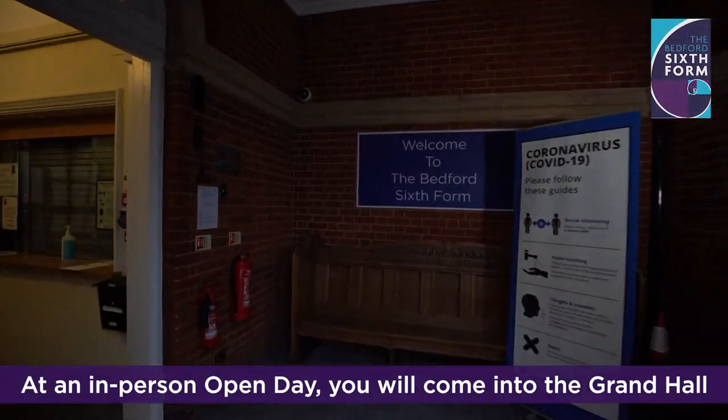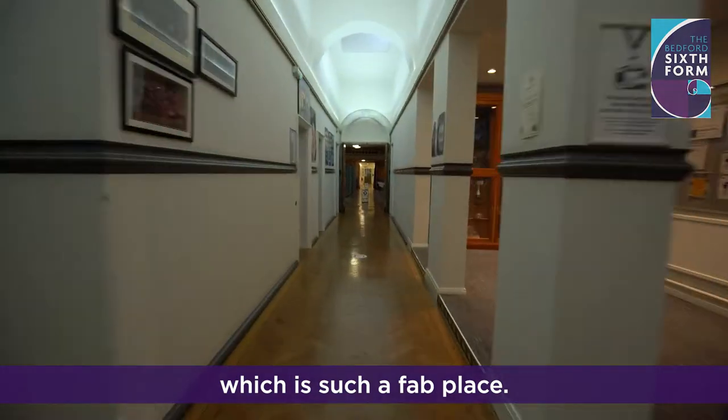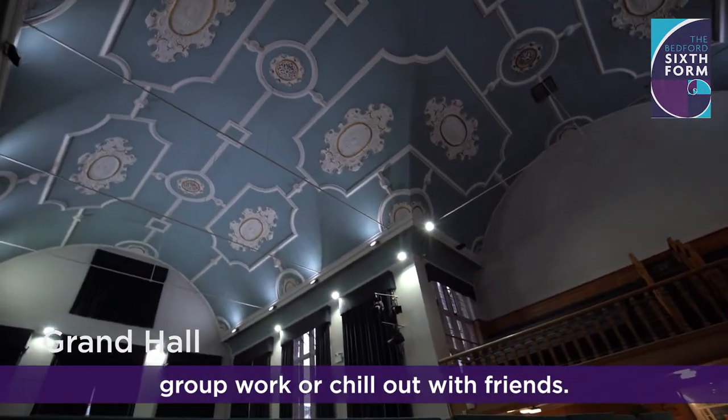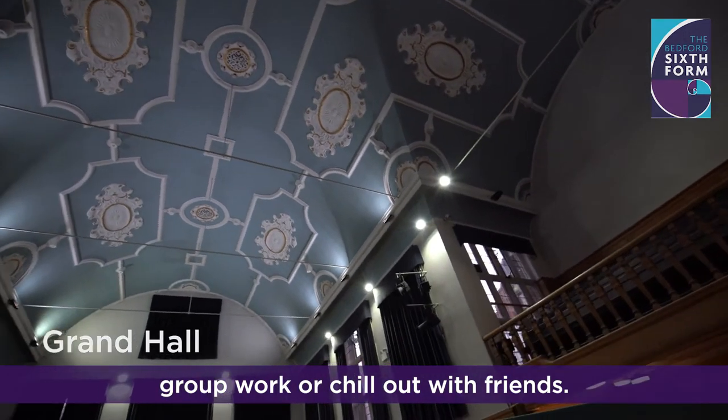At an in-person opening day, you will come into the Grand Hall, which is such a fab place. In our free time, we can come in here to do group work or chill out with friends.